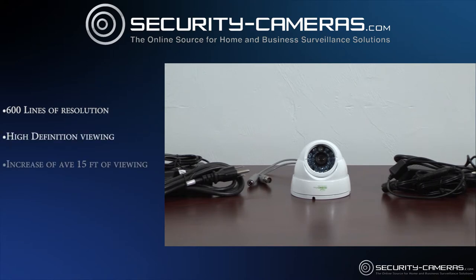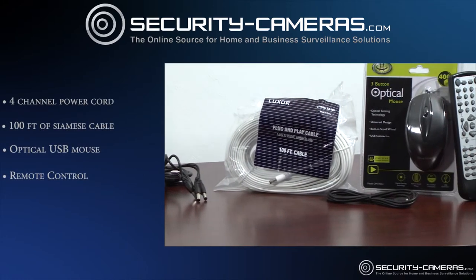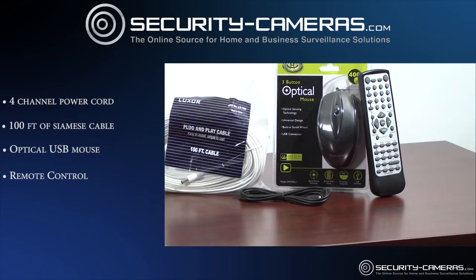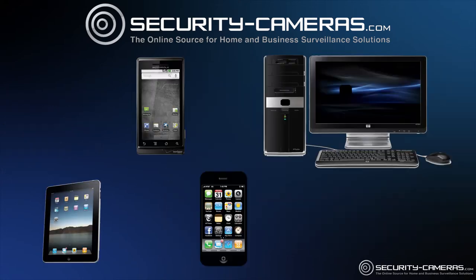It increases your visibility on average about 15 feet. Included in this deal is a 4-channel power cord, 100 feet of professional-grade Siamese cable, an optical USB mouse, and a remote control. This package offers easy setup for remote viewing on the internet or the smartphone of your choice.